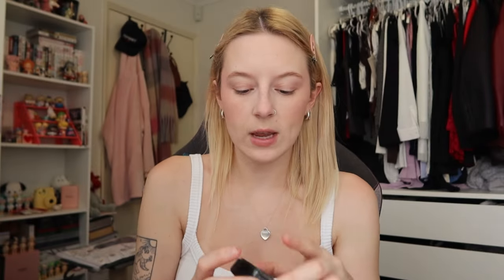We're going to do a little bit of highlighter — going in with the MAC Soft and Gentle highlighter. An OG — if you know, you know, this was THE highlighter. Just a very subtle amount, not too much. Actually, I'm going to add a bit more though.